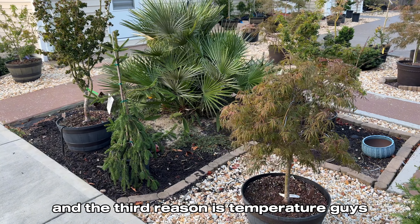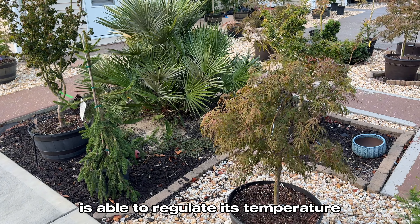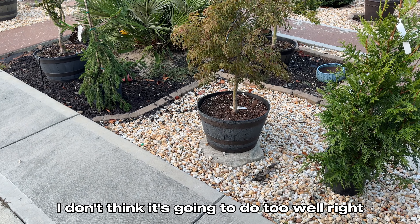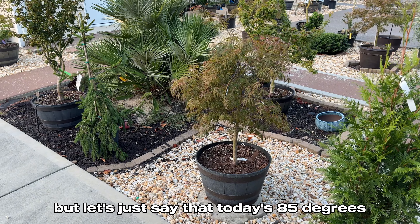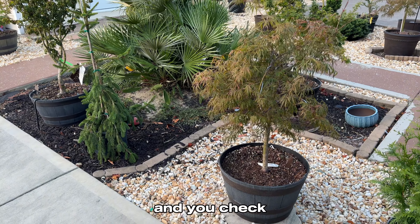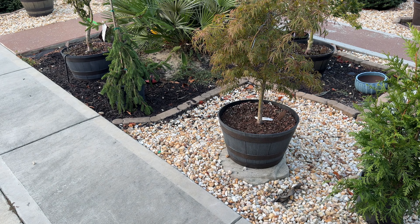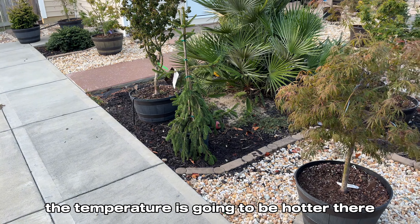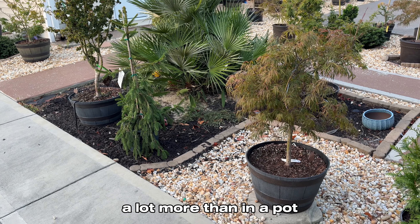The third reason is temperature. The earth is the biggest heat sink that we've got — it's able to regulate its temperature. In a pot, it doesn't do that well. If today is 85 degrees and tomorrow morning drops to 40, the temperature of your pot is going to be close to 40. But if you put a long probe in the ground and measure the temperature, it's going to be warmer. The ground is able to regulate temperature a lot more than a pot.